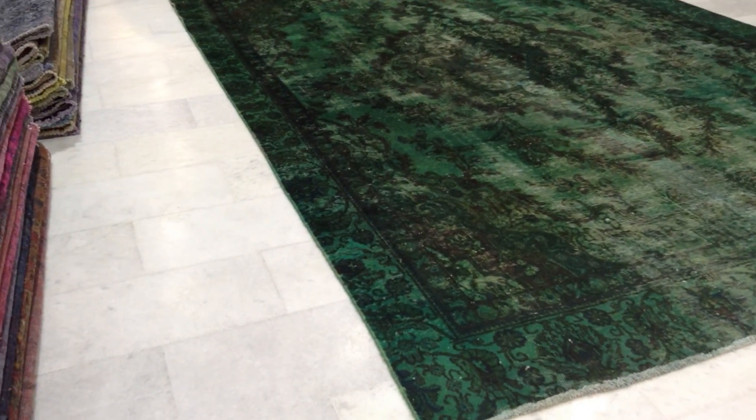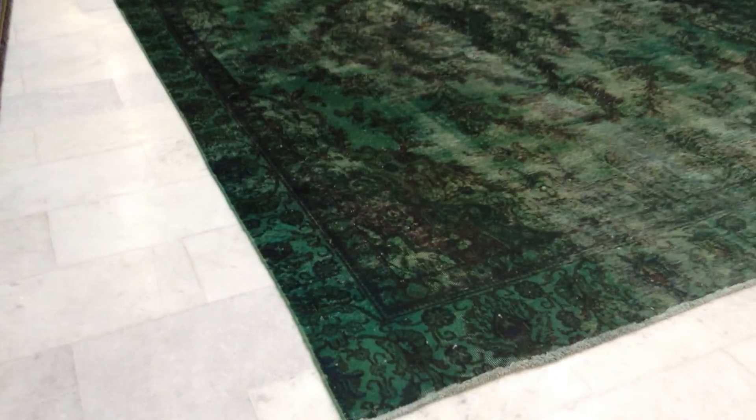The color of this carpet does change from different sides, so from the other side it's lighter, and I will show you that very soon.